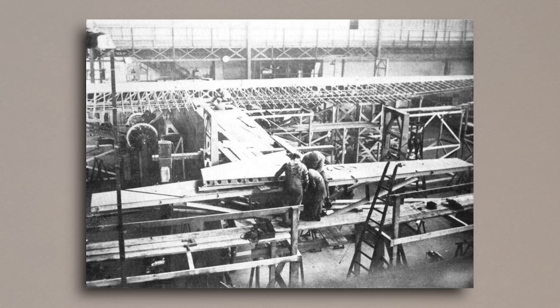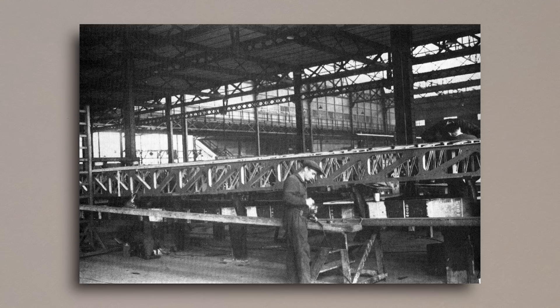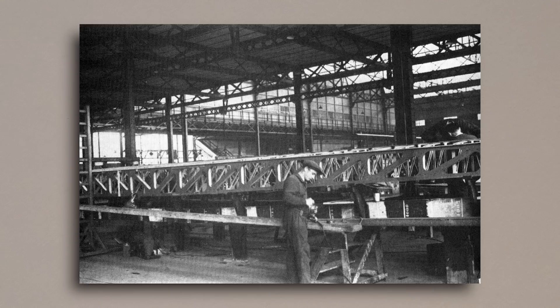And so that brings to a close the somewhat brief, somewhat weird history of Farman's often forgotten heavy bomber. The source material on these planes is somewhat scarce, and what I could find I had to mostly translate from French, so apologies if there are any minor mistakes due to poor translation. I hope you all enjoyed today's video — as always, thank you all very much for watching, and I'll catch you all next time. Goodbye.